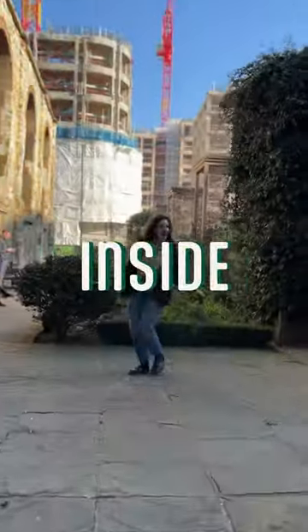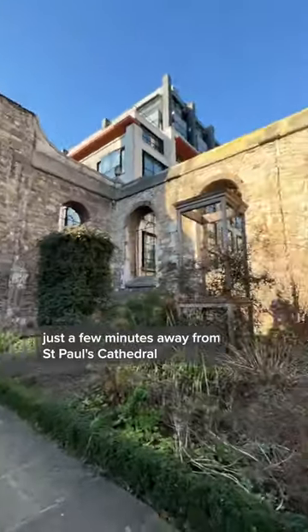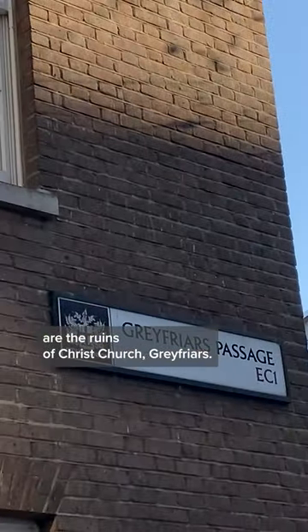This beautiful garden has been planted inside the ruins of an old church. Hidden in plain sight just a few minutes away from St Paul's Cathedral are the ruins of Christchurch Greyfriars.